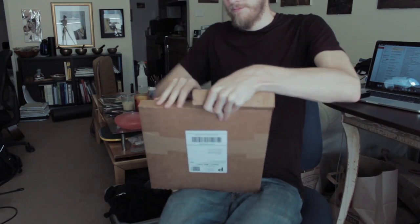At least it was wrapped well and packaged well. By the way, this is from the de Young Museum and Legion of Honor Museum in San Francisco. Pretty cool.